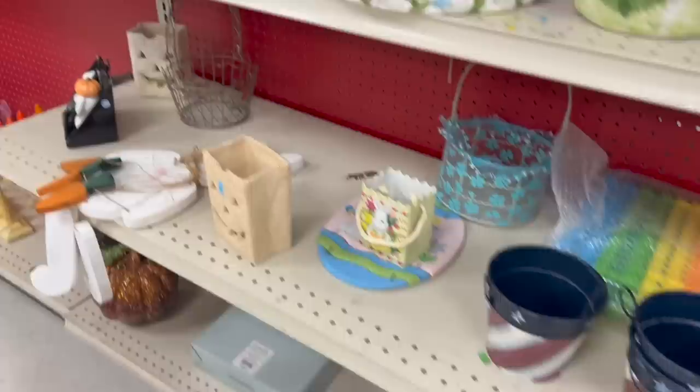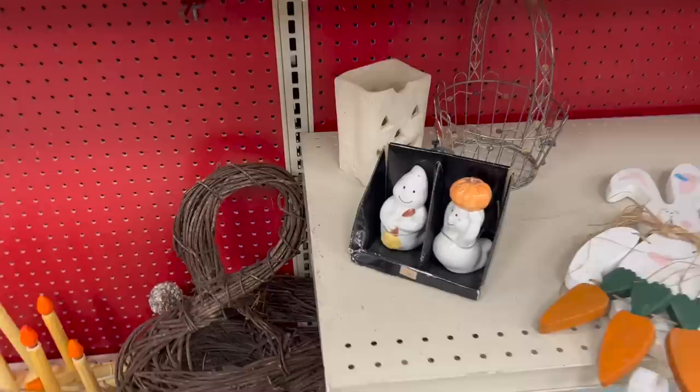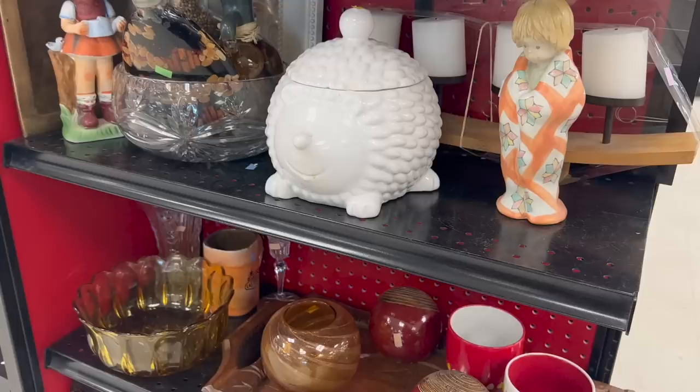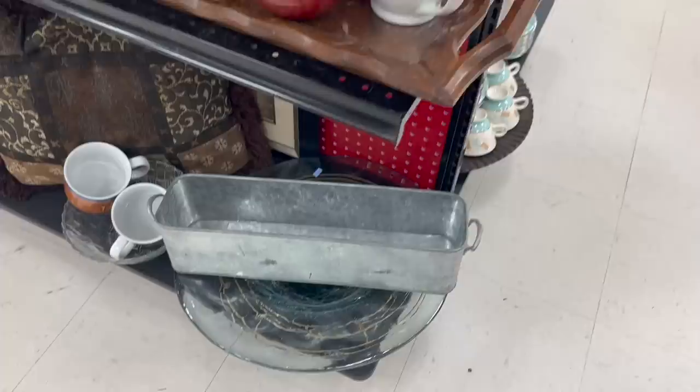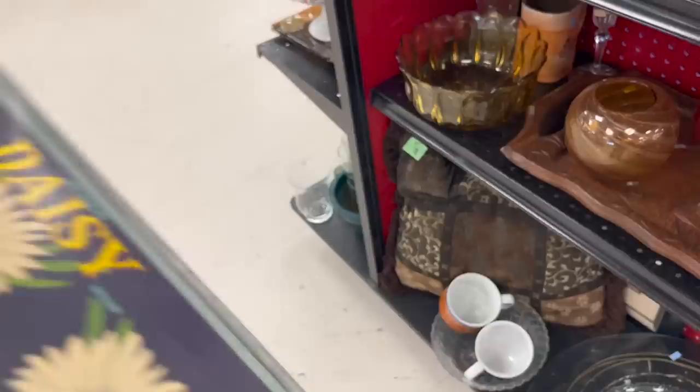Let's take a look because maybe there's something for Easter. That welcome sign with the carrots is pretty cute. This reminds me of something from Pottery Barn — I saw it here two weeks ago. It's so cute but it has a chip in it, and who's buying a porcupine anyway? If I don't know, I'm not going to take the gamble on it, but I think it's so stinking cute. Oh wow, this would fit in our garden room perfectly. There's a label on the other side, but I think I could get that off. It's a very nice planter — I think I'll get it.